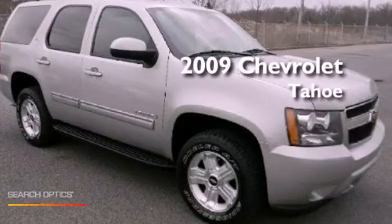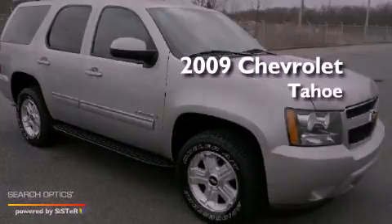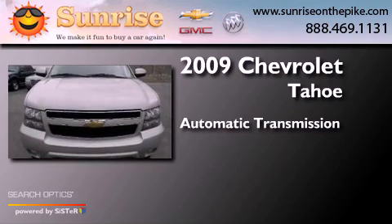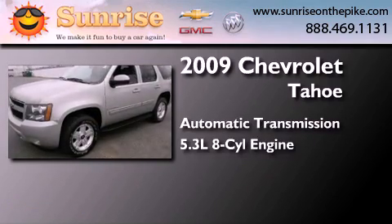This is a 2009 Chevrolet Tahoe. This SUV has an automatic transmission and a 5.3-liter V8.